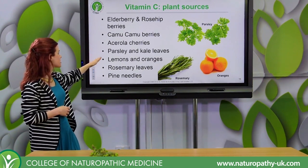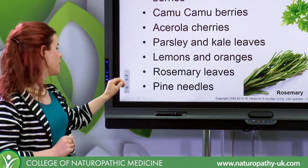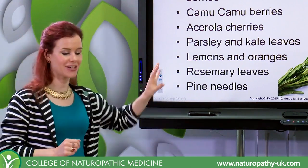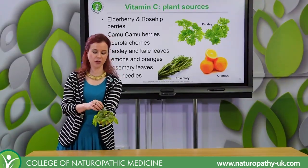We've also got parsley and kale leaves, lemons and oranges — that's more commonly known — rosemary leaves, which is probably less commonly known, and we do have pine needles. Pine needles are actually the strangest thing on the list, but there's a nice story behind them.